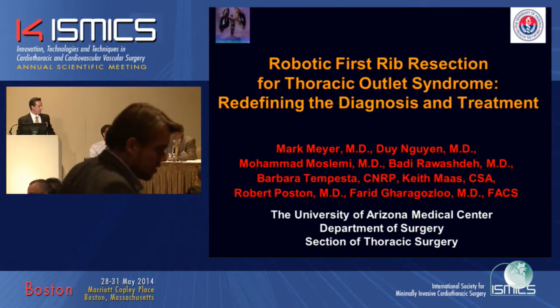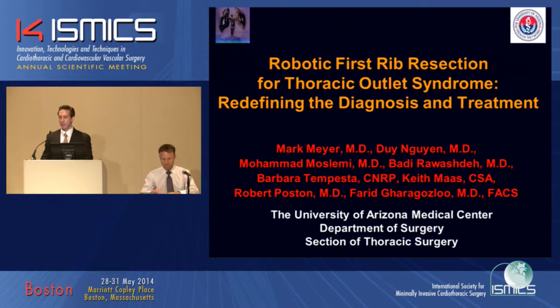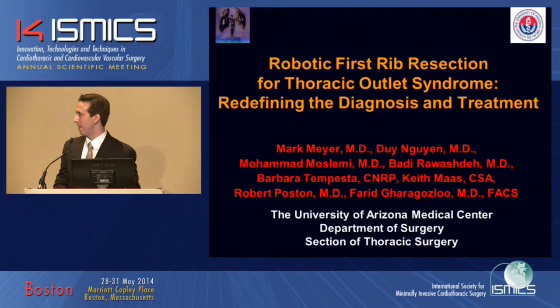From the University of Arizona, we have Mark Meyer presenting Robotic First Rib Resection. Thank you, Dr. Lozaro and Dr. Gilbert. I'd like to thank the society for allowing me to present Robotic First Rib Resection for TOS: Redefining the Diagnosis and Treatment.